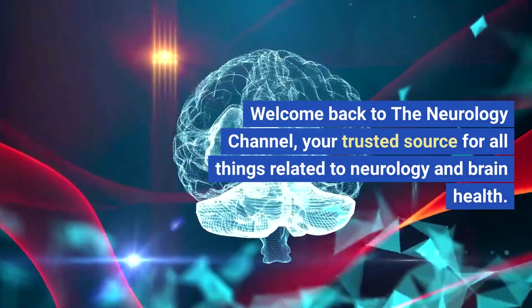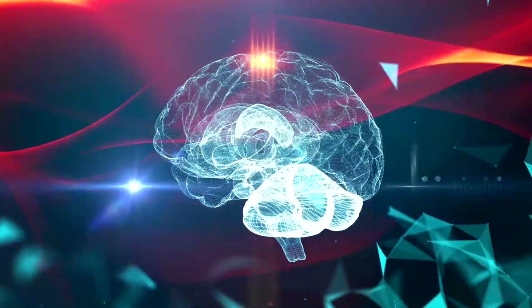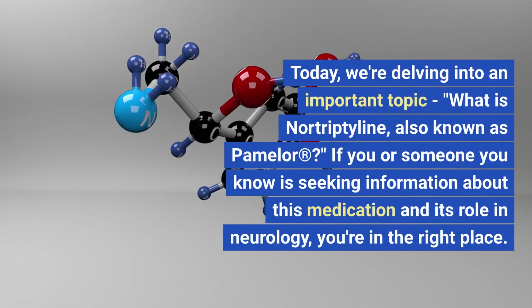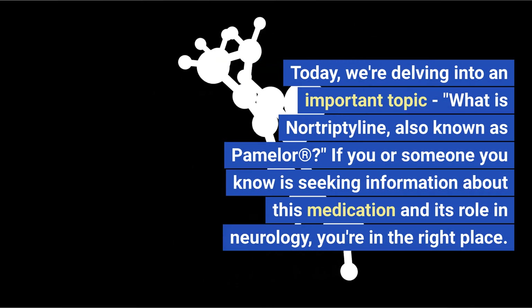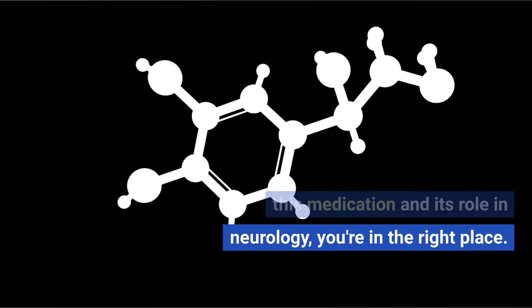Welcome back to the Neurology Channel, your trusted source for all things related to neurology and brain health. Today, we're delving into an important topic: what is nortriptyline, also known as Pamelor? If you or someone you know is seeking information about this medication and its role in neurology, you're in the right place.